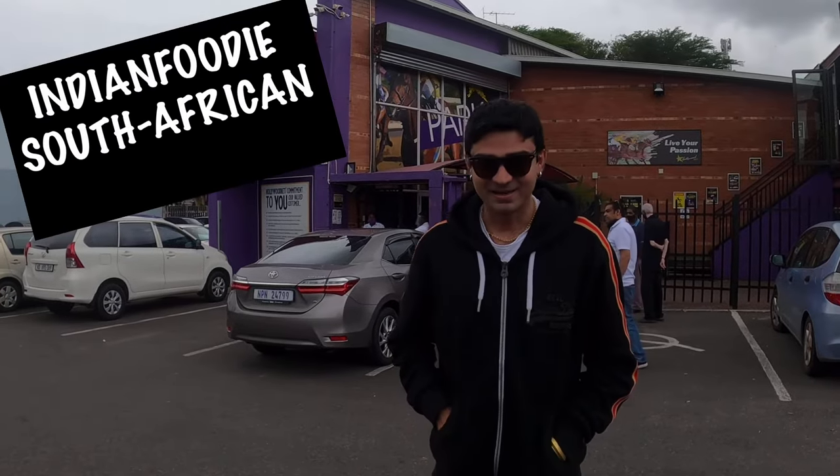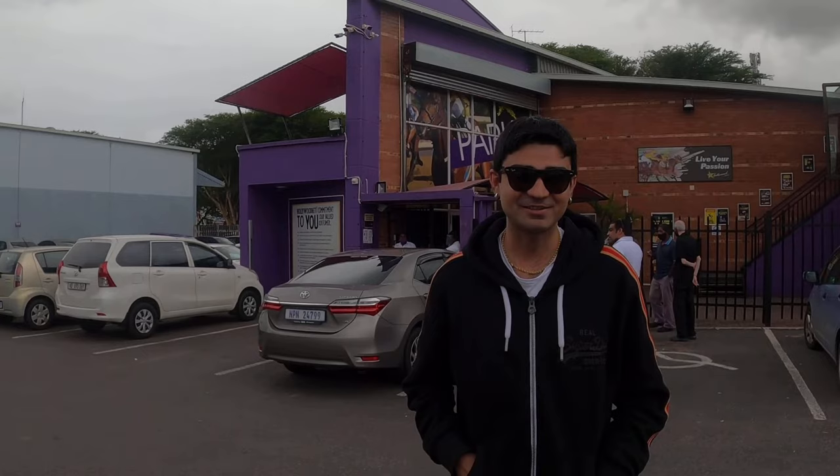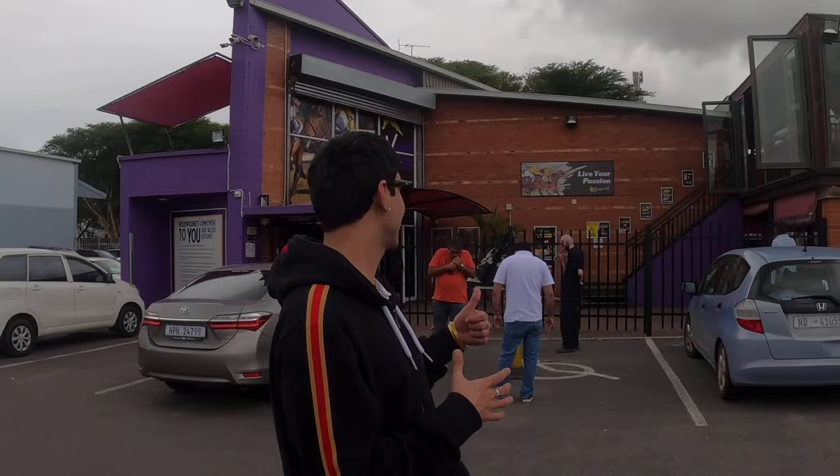Hi guys, this is me Baba currently from the Indian Foodie, and welcome back to my channel. We are in Durban in South Africa and we are here for something exciting. We want to do a tour of South African food, and we have this famous place called Hollywood Bets here, and we're here to eat something very special.